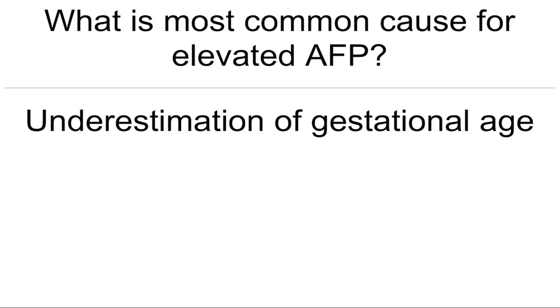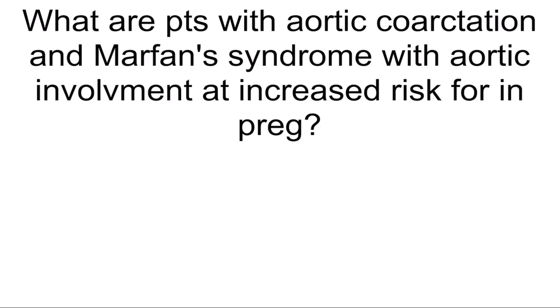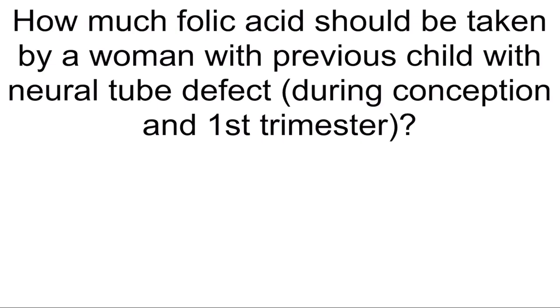What is most common cause for elevated AFP? Underestimation of the gestational age — dating error. What is AFP in twin pregnancy compared to singleton? Two times. What are patients with aortic coarctation and Marfan syndrome with aortic involvement at increased risk for in pregnancy? Mortality. How much folic acid should be taken by a woman with a previous child with a neural tube defect during conception and first trimester? 4 mg.